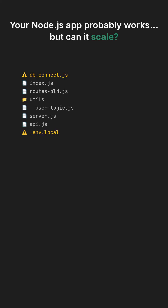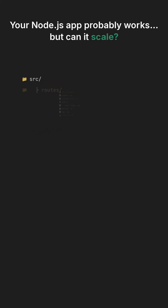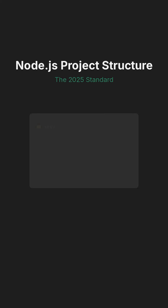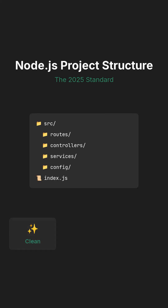Your Node.js application probably functions well in its current state, but the real question is: can it truly scale to meet future demands? Let's address this challenge by implementing the perfect project structure for 2025, ensuring it is clean, modular, and fully ready for production environments.